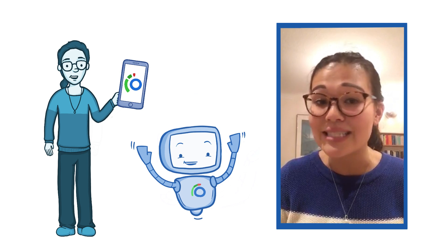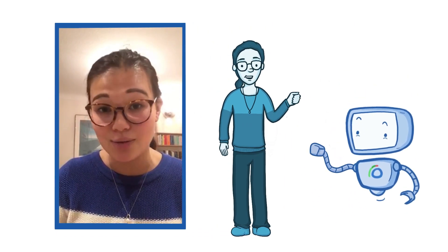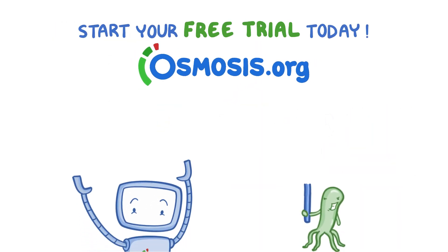Osmosis has been such a fantastic resource for me throughout my time at medical school and it's really shaped the way that I engage with medical information. Start your free trial today at osmosis.org.